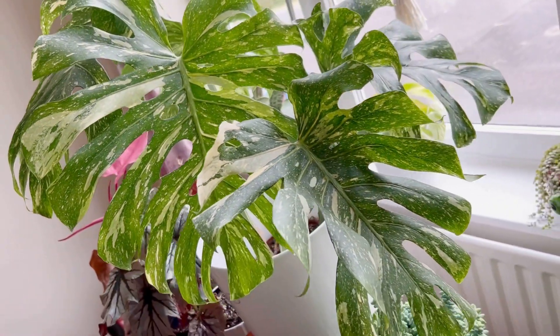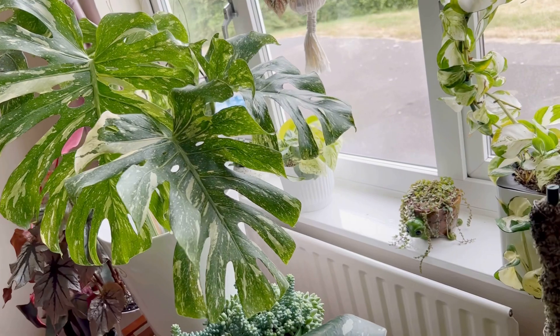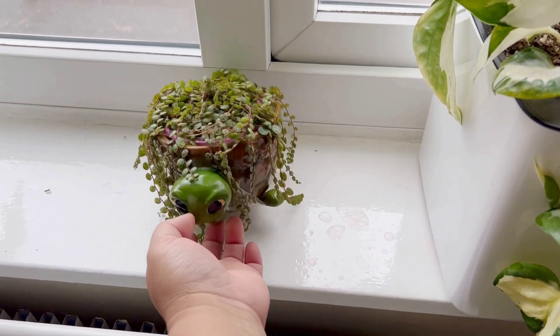I have a few other Thai Constellations as well but they are small. I have lots and I love Monsteras. And here is my String of Turtles.